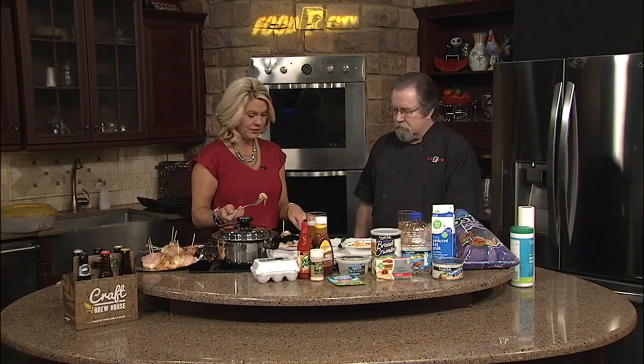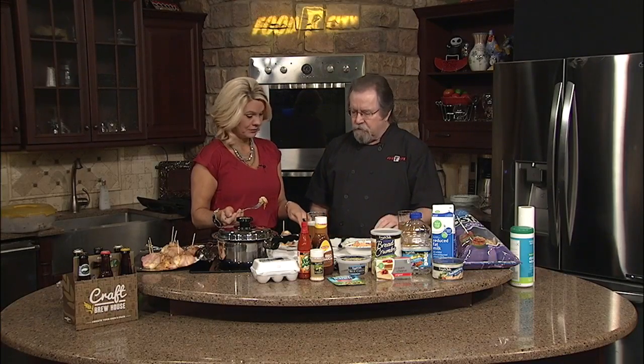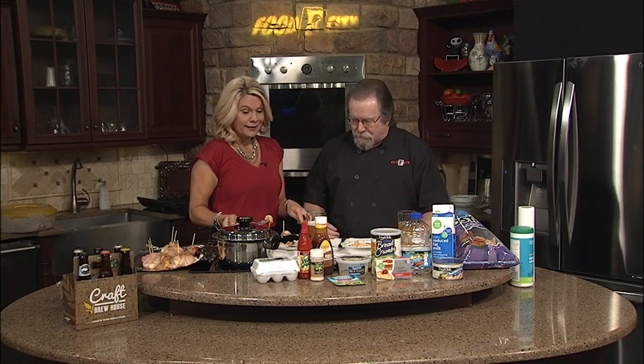And then you've got the onion bombs here — the stuffed onion bombs. It is a party with Chef Joe. We're just throwing the bombs today.